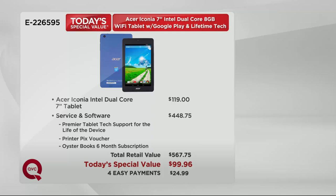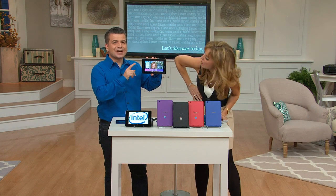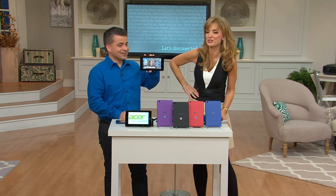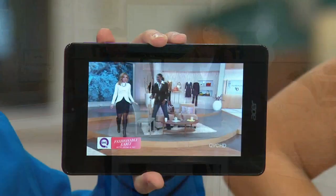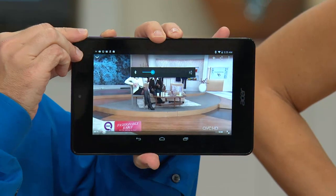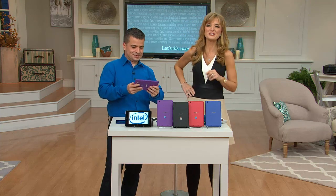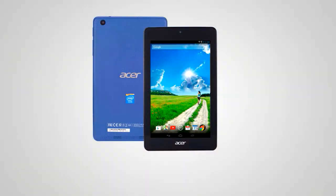Our today's special value price is $99.96. Four easy payments of $24 and change for a tablet with an Intel processor. E226595 — the biggest value of the day. More than 7,500 — some crazy numbers — have already been ordered, and it's only 3:30 in the morning. Take advantage of this while you can and get your color.